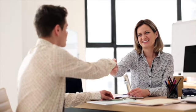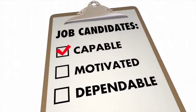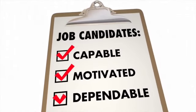Recruitment: their reward strategy helps attract talent aligned with their innovative culture. By offering competitive salaries, benefits, and career advancement opportunities, they ensure that the best candidates are drawn to their organization.